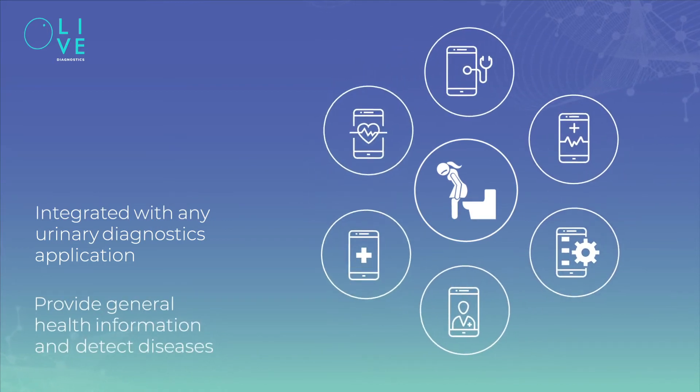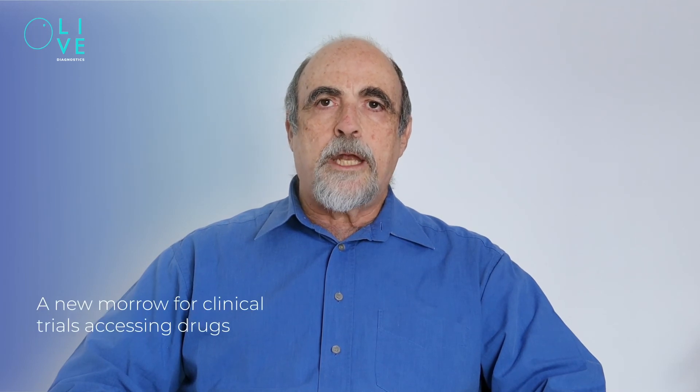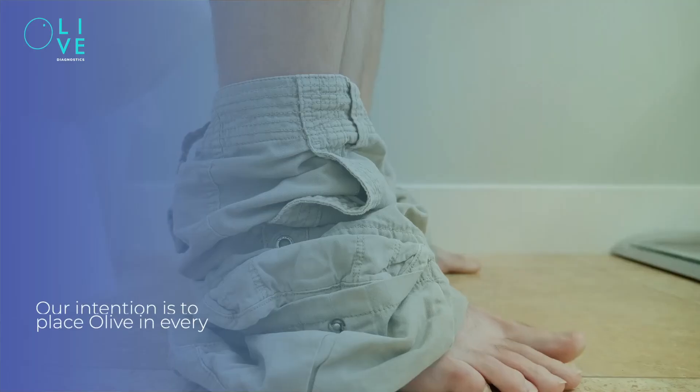Olive can also be integrated with any urinary diagnostics application to provide general health information and detect diseases. When drug companies are developing new drugs, they have a huge problem assessing whether patients are really taking those drugs during a clinical trial. They have to go to the patients, draw blood, and try to guess whether patients are really compliant — it costs a lot of money and takes a lot of time. Olive technology solves this issue and creates a new model for clinical trials assessing drugs.